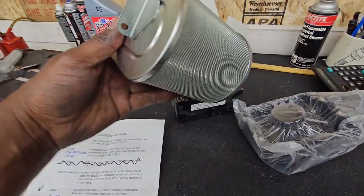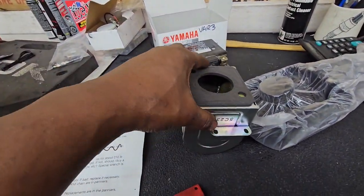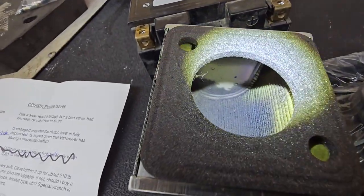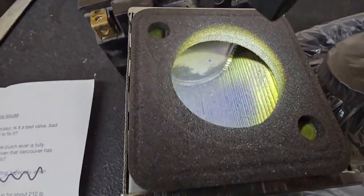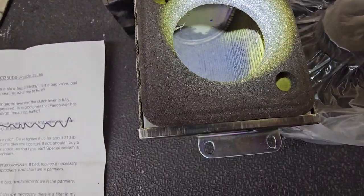Here is your air filter. Although the outside looks really clean and actually quite good, what we're looking for is inside. With a flashlight you can clearly see that the inside of the filter is fairly soiled — so let's get a new, clean, fresh one.